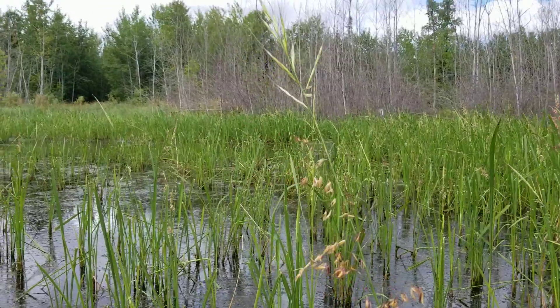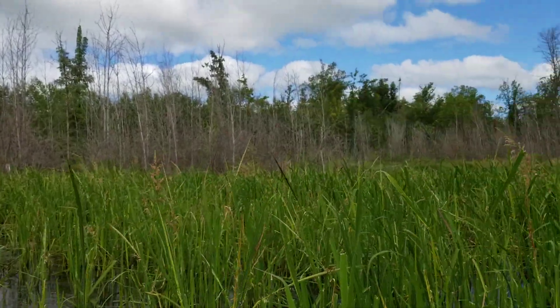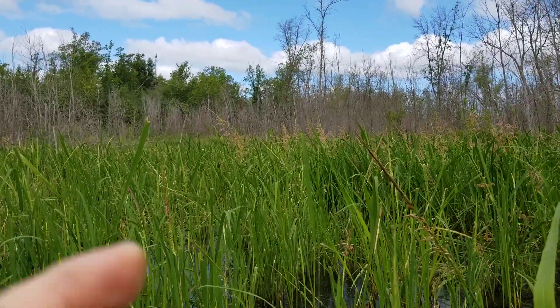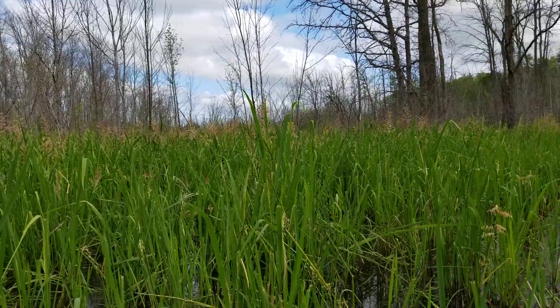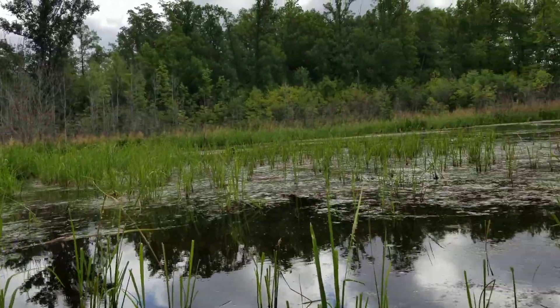When they're fully mature they open up like that — this is just unreal. It kind of has like a little flower with a shade of red. You can see all that out there — this is all wild rice in here. It's just incredible.